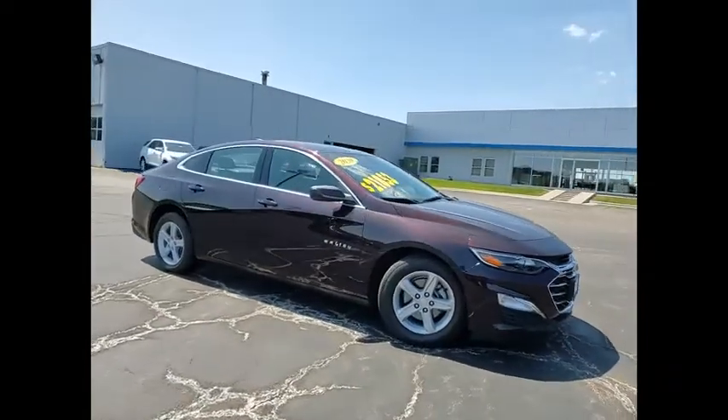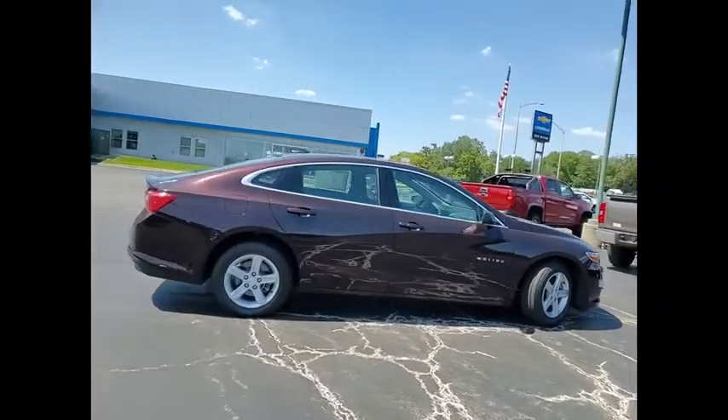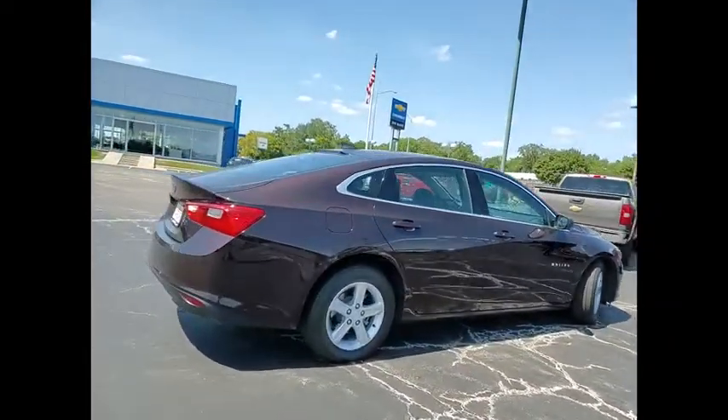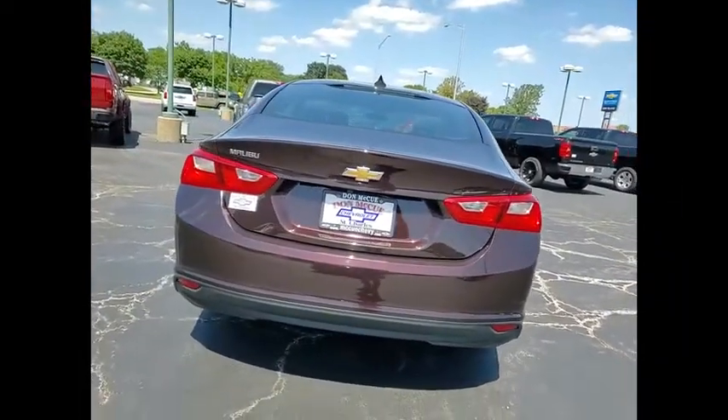Make a great choice today with the 2020 Malibu. A combination of performance and fuel economy, the Malibu is a great commuting car. This vehicle has less than 15,000 miles.